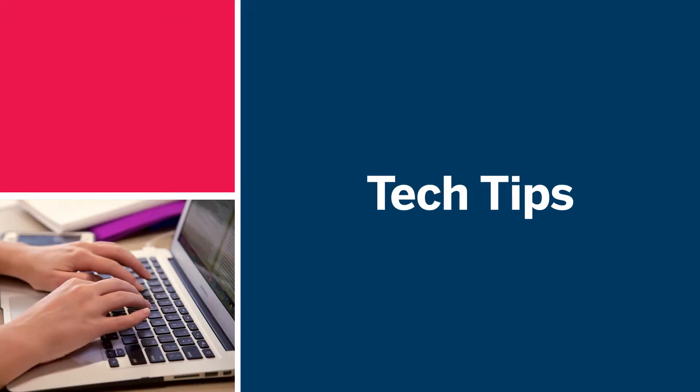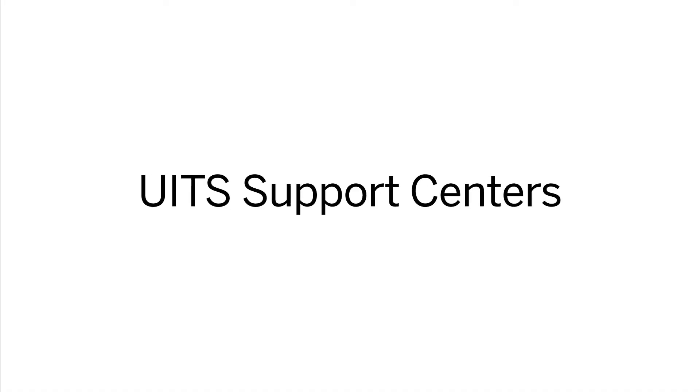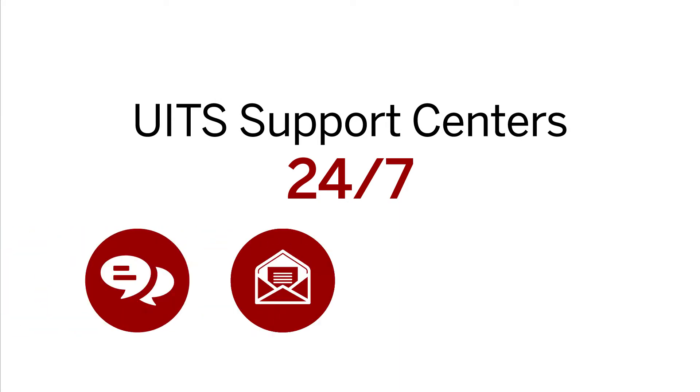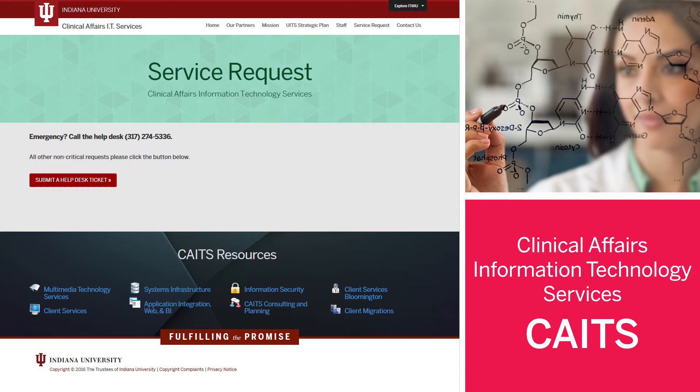First, some general tips on how to get help. If you have a tech-related question, you can visit the IU Knowledge Base for quick answers. UITS support centers also provide tech support 24-7 by chat, email, or phone. In-person hours are also available. If you need specialized tech support in medical fields, contact Clinical Affairs IT Services to get help.